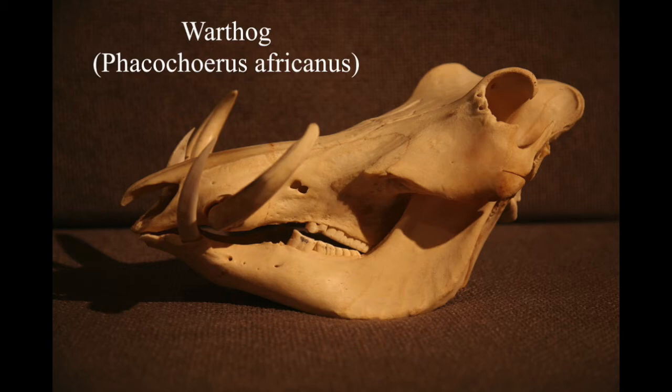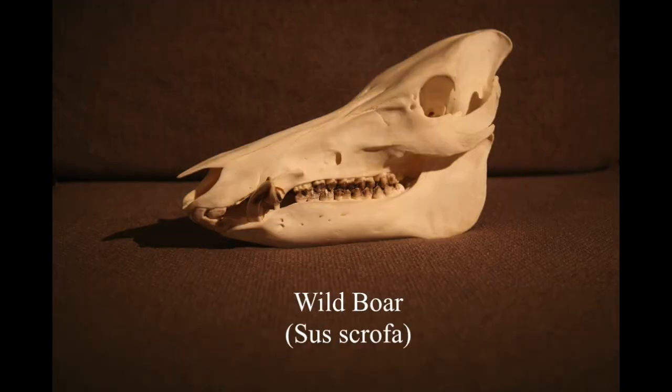This is another eBay purchase. I was looking for one with really good tusks and I think this is a nice one - you can get them with really massive tusks even bigger than this, but I needed it to fit in my display cabinet so this one is just right. This wild boar skull was also from eBay.